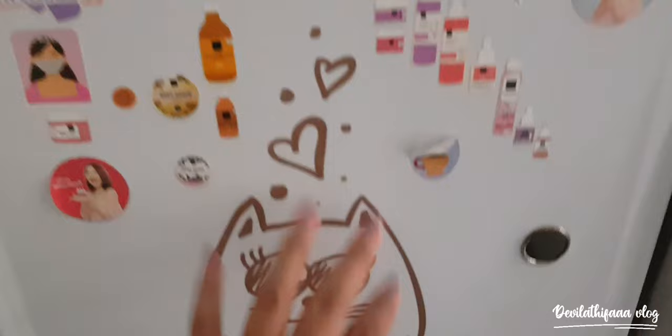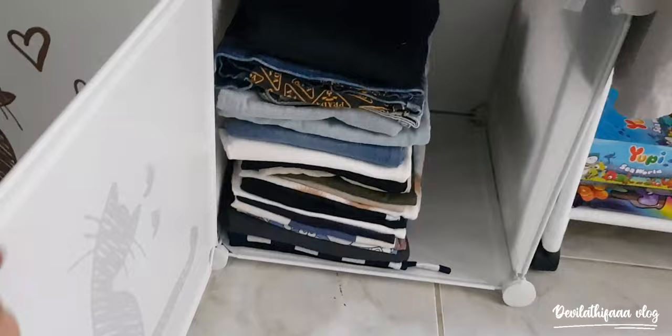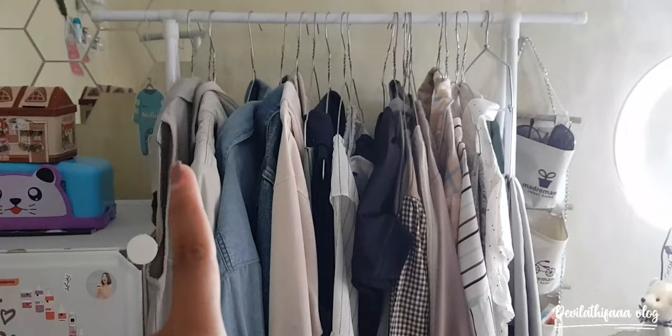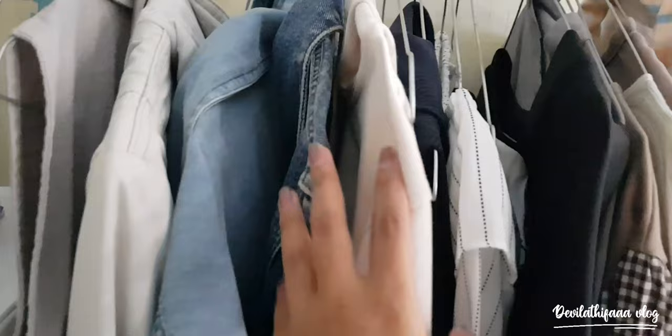Ini ada piyama-piyama aku sama dokumen-dokumen aku. Lanjut ke lemari yang ketiga, dan di sini ada celana-celana aku. Di sebelahnya ada gantungan baju aku, belinya di Shopee, harganya murah banget. Aku taruh baju-baju yang sering dipakai di sini, biar nyarinya nggak lama, jadi aku langsung gantungin aja di rak baju.